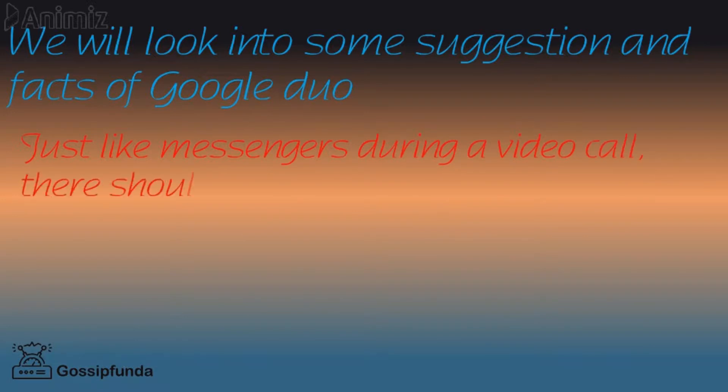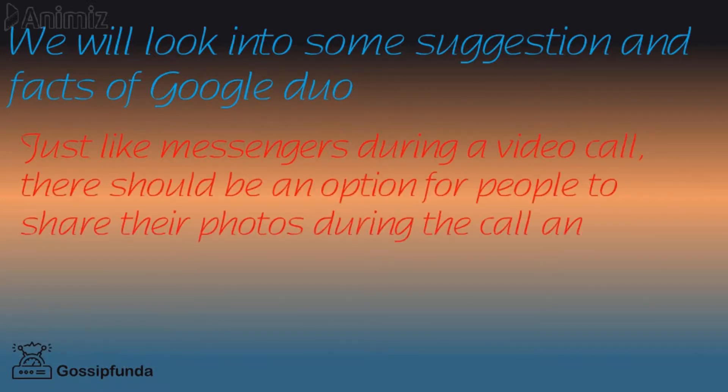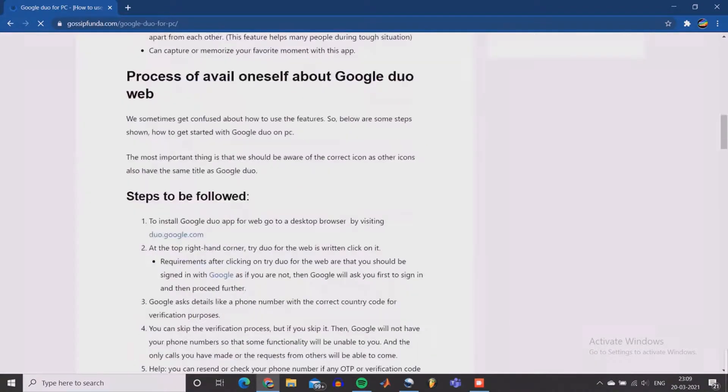During a video call, there should be an option for people to share their photos during the call, and other people can only view them at that time. For more details, check out our blog page — the link will be in the description.